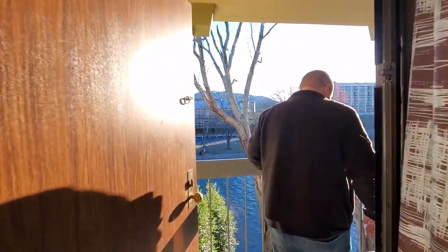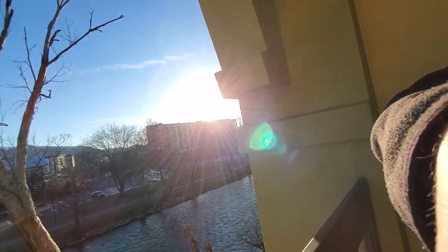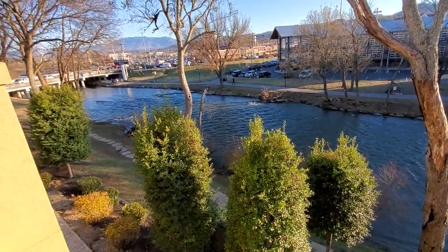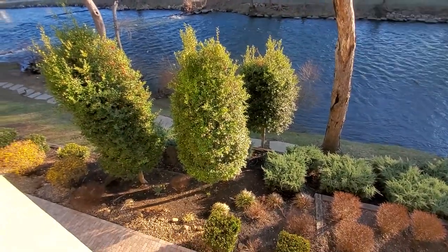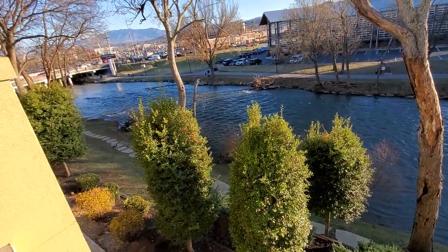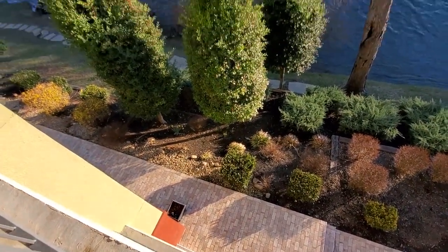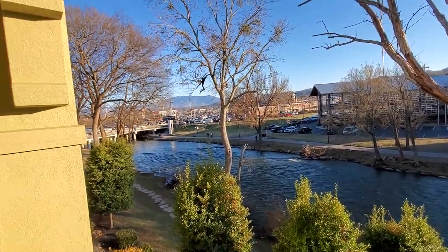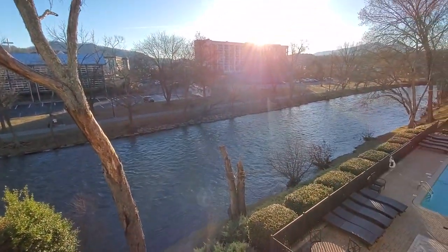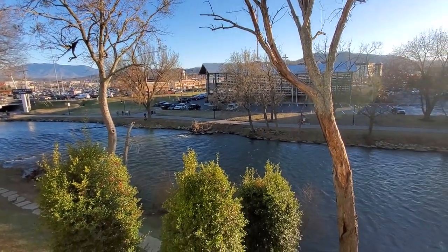We're heading outside to the balcony — the best part. You have two chairs out here and a little table, so you can get your morning coffee out here and sit and relax. We actually spent five or ten minutes just sitting here listening to the water. There's the river right there, some nice shrubberies and trees, and there's geese and ducks and different birds. We're on the third floor, which is the top floor. You have your river views, mountain view, and you can see the Parkway — but it's still quiet.